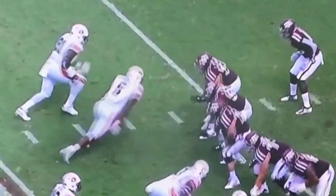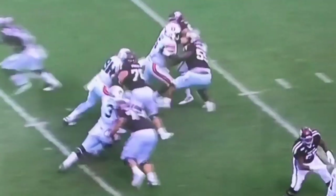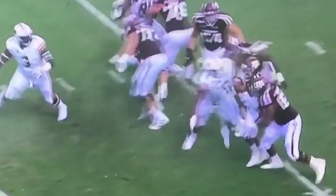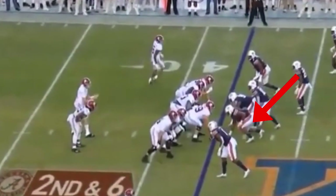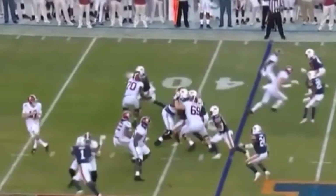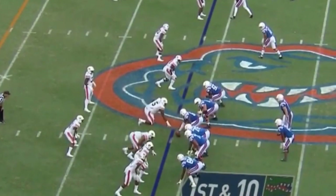Derrick Brown also has a powerful rip move that he incorporates into his pass rush arsenal. He's going to fire out of his stance, come in low, and rip like he's throwing an uppercut into the sky — knocking the offensive lineman off balance. Then watch him point his toes to the quarterback to collapse the pocket and make the sack. He reverses to this rip move quite often throughout his career. Here he takes an inside rush and again rips like he's punching the sky, disengaging from the lineman and getting after the quarterback.